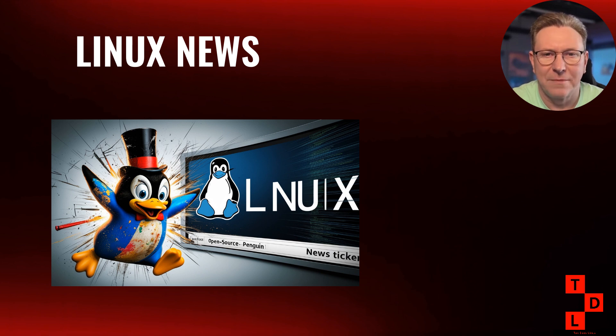Today we're covering major kernel updates, including a massive OpenVPN performance boost, the latest distribution releases, desktop environment news, and some community drama that you absolutely need to know about. So grab your favorite beverage, settle in, and let's dive into this week's Linux news.